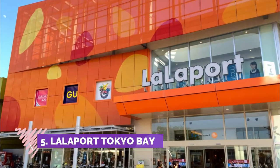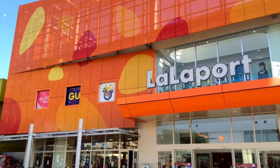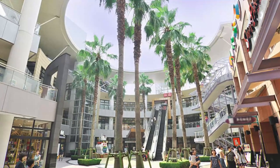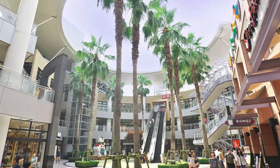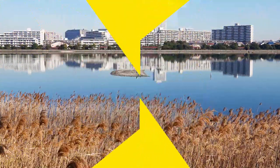Number five: LaLaport Tokyo Bay. A huge mall where lots of locals go. You can get a free shuttle bus from a nearby metro station. There is a huge baby supply shop there which my wife loves, and there is tax-free shopping for tourists.